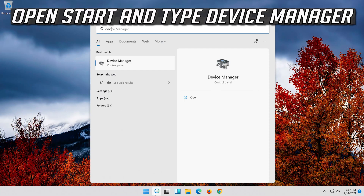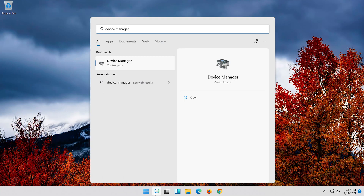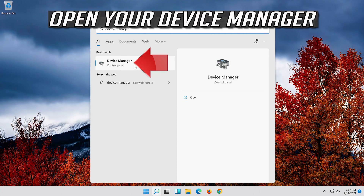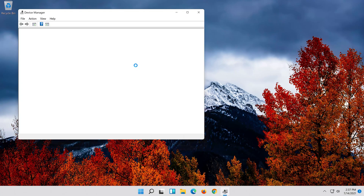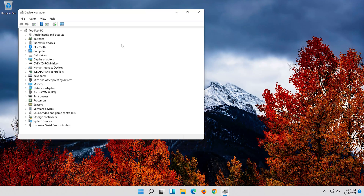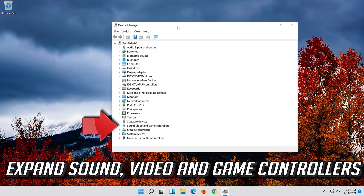Open Start and type Device Manager. Open your Device Manager. Expand Sound, Video and Game Controllers.